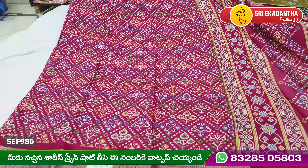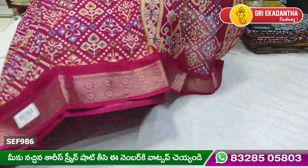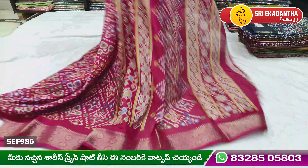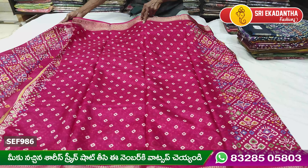Hi viewers, welcome to Sri Ekadanta Fashion. Today we are going to make a first branch. We are going to show a small item, a good design, a good quality.